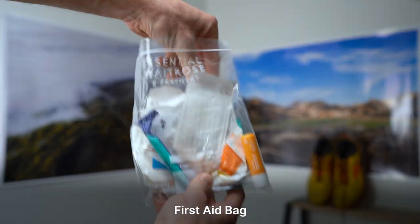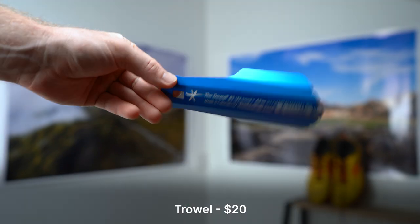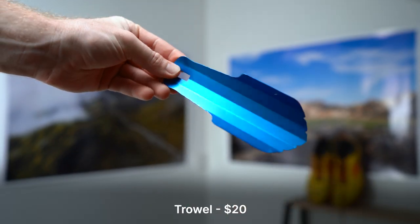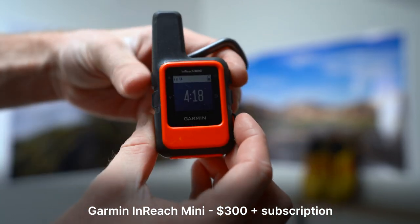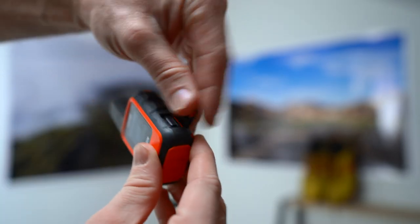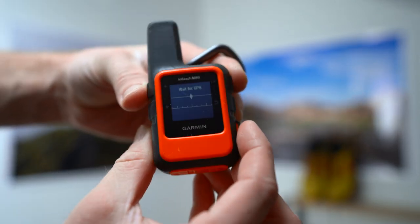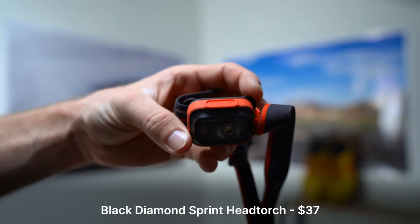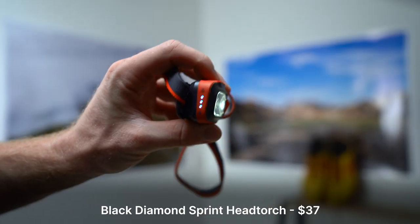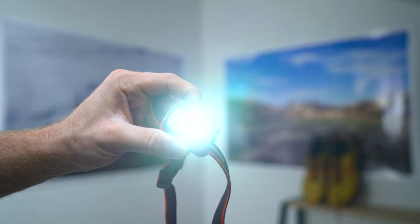I usually bring a small first aid bag with me as well, usually for blisters and other small cuts and wounds. I use a trowel made by the Deuce Company — it does its job. I have a Garmin inReach Mini as an SOS beacon. Thankfully I've never had to use that function but I do use the weather and SMS functions quite often when I'm in an area with no reception and I'd like to contact loved ones. I use a Black Diamond Sprint head torch — it's affordable, rechargeable and reliable and it does its job quite well. I've been very happy with it so far, no complaints.